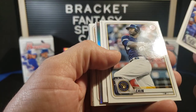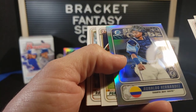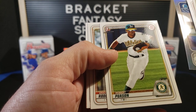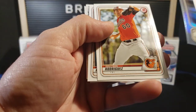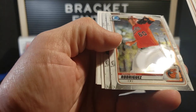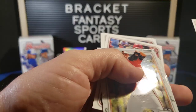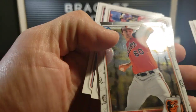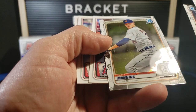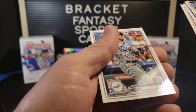Nolan Arenado. Lorenzo Cain — oh, that one's backwards. Ronaldo Hernandez. First Bowman paper, pretty nice. Grayson Rodriguez. Elliot Ramos. Another beat up — this one not only has scratches, but a big dent in it. Those are brutal, almost all of them are torn up like that. Matt Manning. Mike Trout. Francisco Lindor. And a Max Muncy.